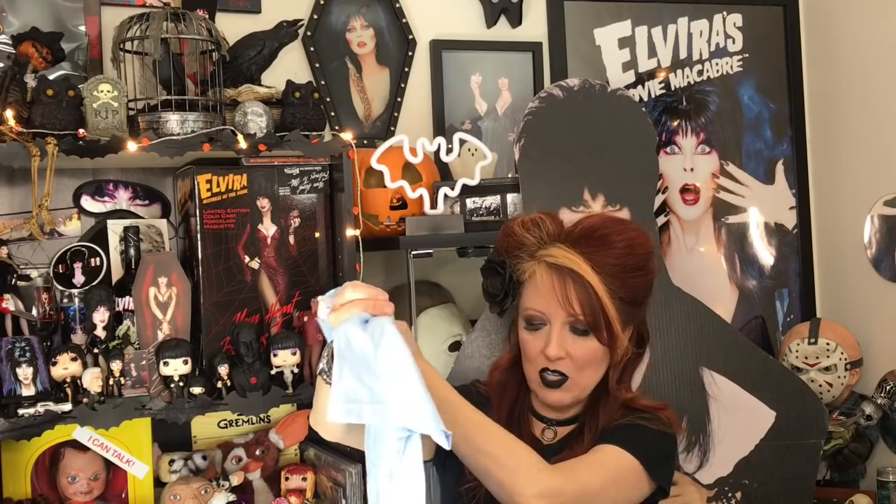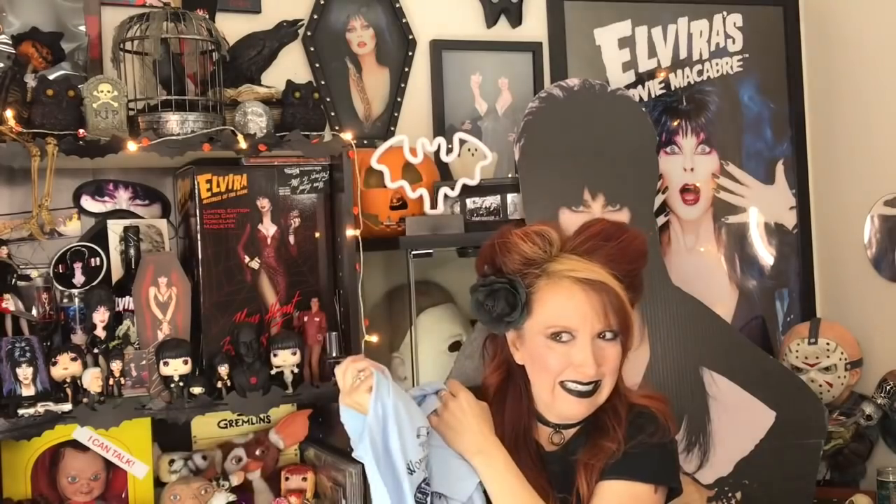Next item — it's a shirt. I'm just gonna put myself out there and take all the hate — I'm sure I'm supposed to know, but I don't know what this is from. It says 'Welcome to the World's Columbian Exposition, 1893, Chicago, Illinois.' I don't know who that is. I'm embarrassed — please comment down below and let me know. Feel free to call me a moron, I'm fine with that. It's a very soft shirt though.